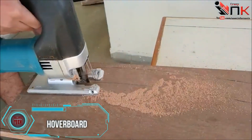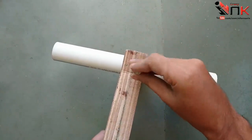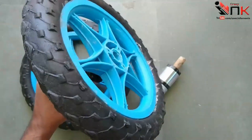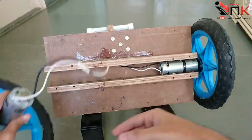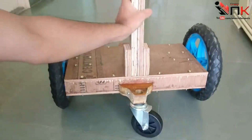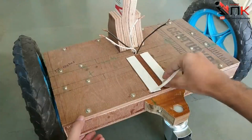This video has garnered significant attention for a compelling reason — it guides viewers on how to create their own hoverboard. A generous YouTuber from India shares a link to a comprehensive list of required parts, including plywood, two 250-watt motors, a pair of 10-inch bicycle wheels, and a couple of caster wheels reminiscent of those used in supermarket carts.